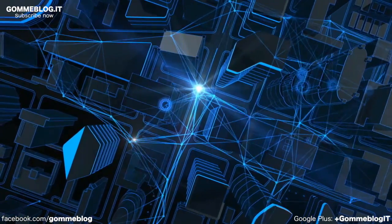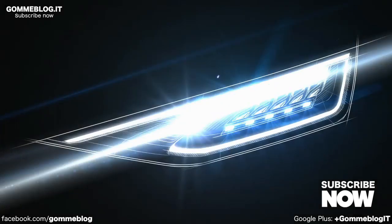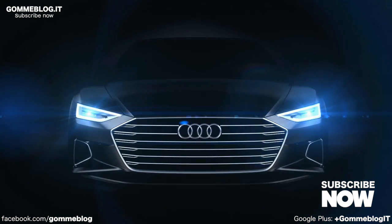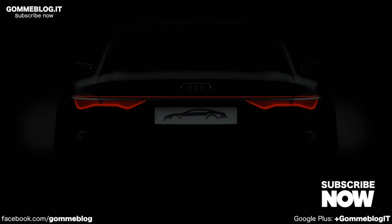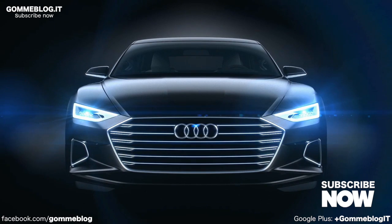Our vision for the year 2030 is a light that is constantly interacting with the people and environment around it. It is a vision with which Audi seeks to remain the leader in light innovation. And design, safety, and connection between man and environment will continue to be crucial in the future.